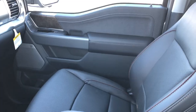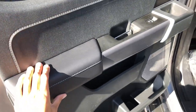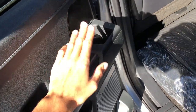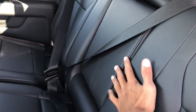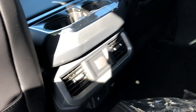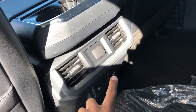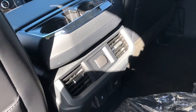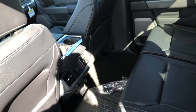Looking at the back seat, you have the same nice soft touch material, the same nice finish, a cup holder, Bang & Olufsen speaker system, really nice comfortable leather seats, an armrest, a 12-volt outlet, two USBs and a house power outlet, and air vents. This one does not have heated rear seats because you have to get the 502A package to get that.